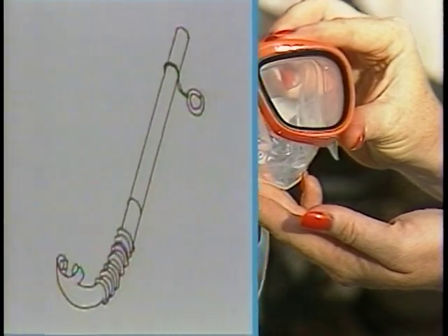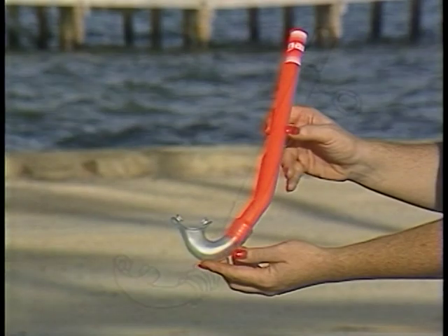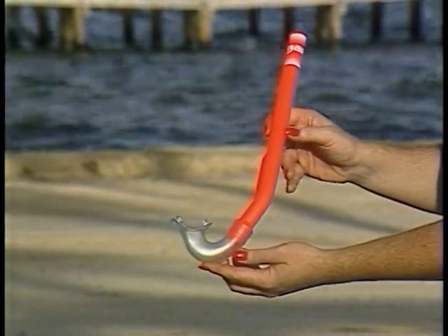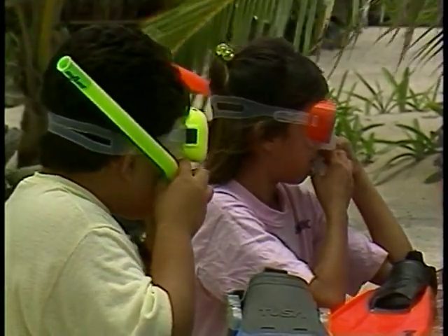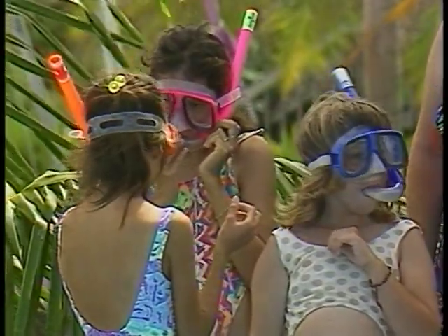Turn to page 11 in your book to look at the next piece of equipment — the one that will let you breathe easily while you float on the surface: the snorkel. With a snorkel, you can keep your face in the water with your head down and keep breathing. With a mask and snorkel, you can stay floating face down a long time and see all the beautiful and interesting things underwater.